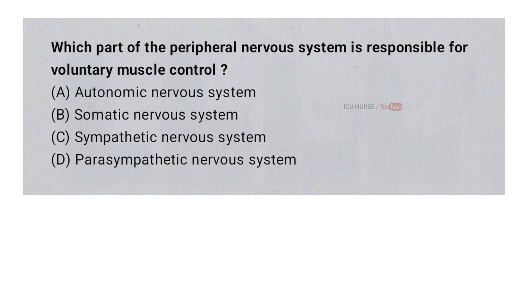Which part of the peripheral nervous system is responsible for voluntary muscle control? A. Autonomic nervous system. B. Somatic nervous system. C. Sympathetic nervous system. D. Parasympathetic nervous system. And the correct answer is B. Somatic nervous system.